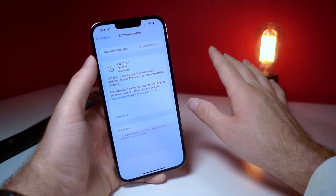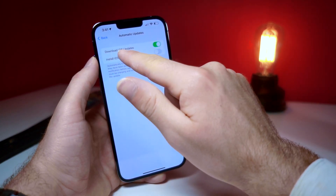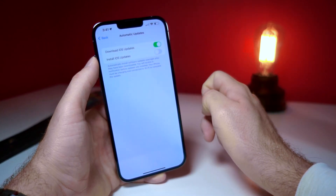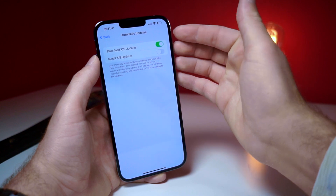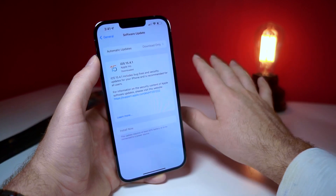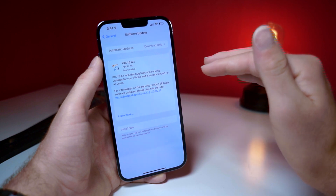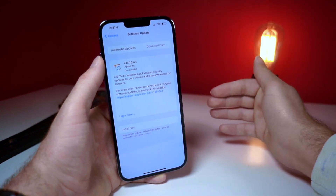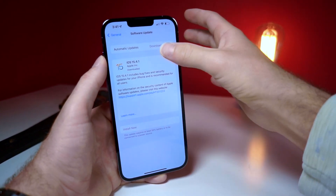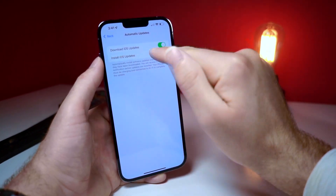Something else you'd want to do is have automatic updates set to download iOS updates only — you do not want it set to install iOS updates. This is a setting you'll probably have to change again after you update your iPhone, because some beta updates, even if Apple comes out with a bug fix that turns out to be even worse, your iPhone will automatically update to the worst beta. It's better to have more control and manually handle updates rather than letting your iPhone install them by itself.